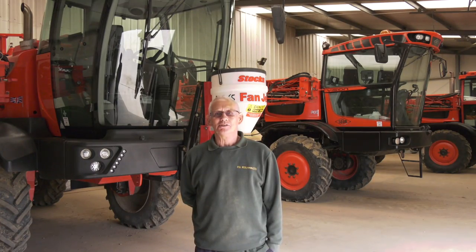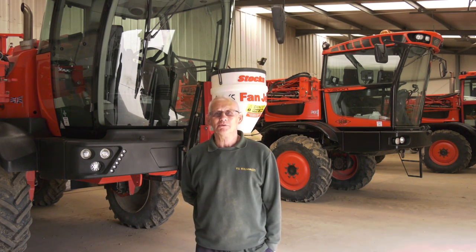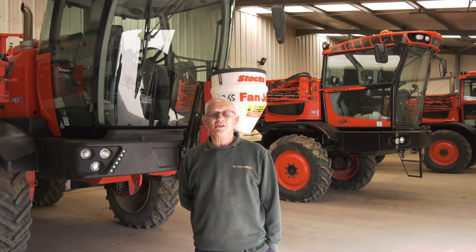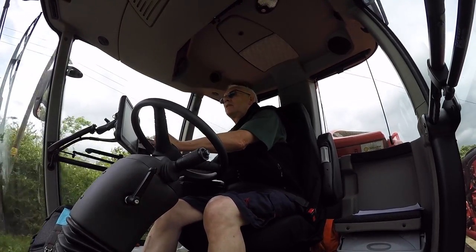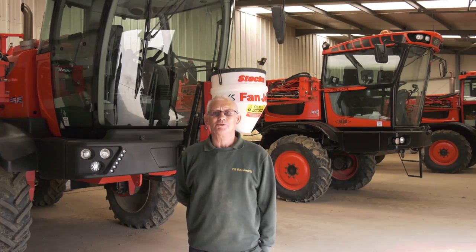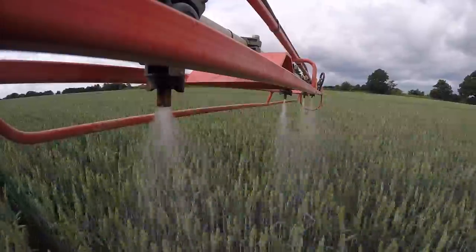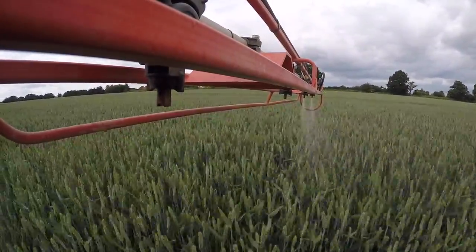Even if the filter gets blocked it still won't let any chemical come into the cab. As you can probably see, I'm wearing shorts today for comfort in the cab — so you don't have to have your protective gear on all the time. It's really good.